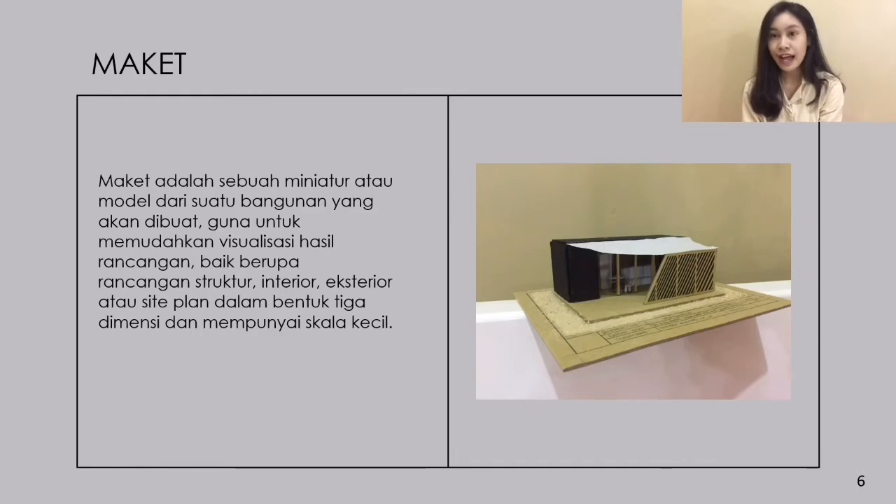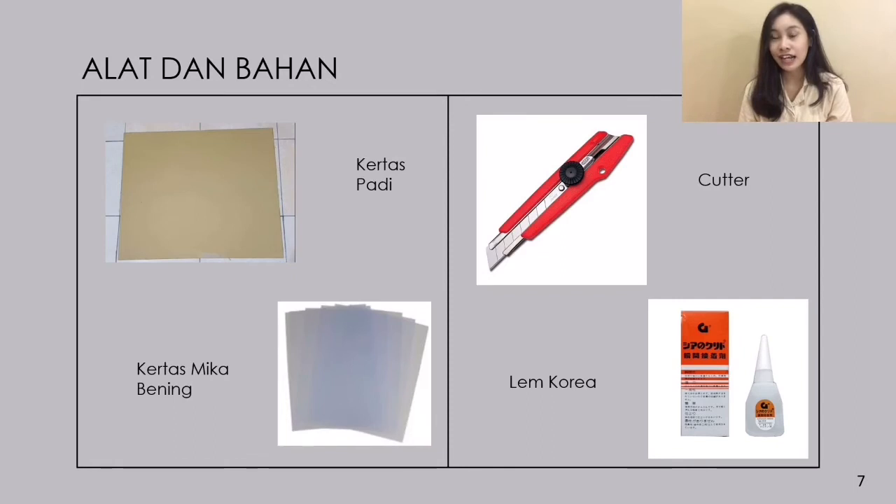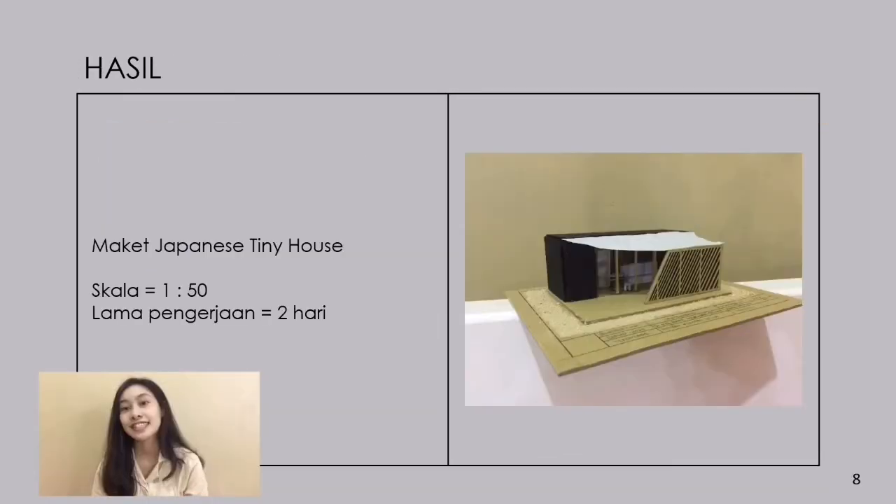Lalu market. Market merupakan miniatur atau model suatu bangunan yang akan dibuat guna untuk memvisualisasi rancangan struktur, interior, eksterior, maupun site plan dalam bentuk tiga dimensi dan mempunyai skala. Untuk market kali ini, alat bahan yang saya gunakan adalah kertas padi untuk alasnya, untuk dindingnya kertas mica bening untuk kacanya, cutter, lem korea, ditambah kertas kinstruk untuk bagian interior. So, ini hasilnya!